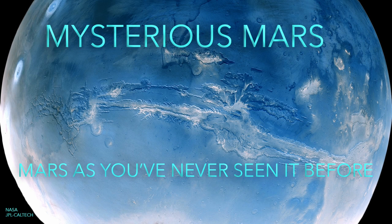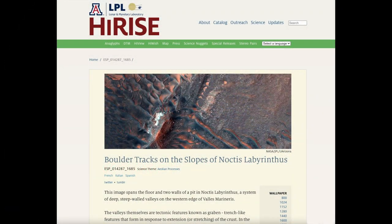Welcome to Mysterious Mars. In this episode, we'll be looking at observation ESP 014287-1685, titled by the HiRISE team as Boulder Tracks on the Slopes of Noctis Labyrinthus, which means Labyrinth of the Night.